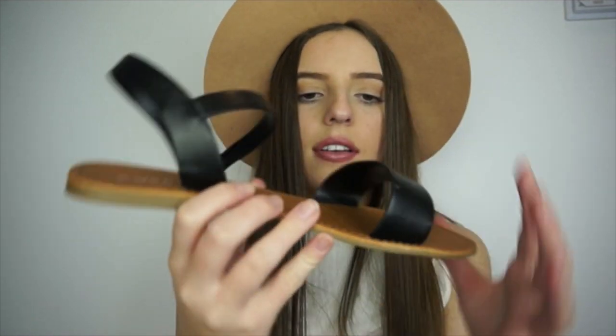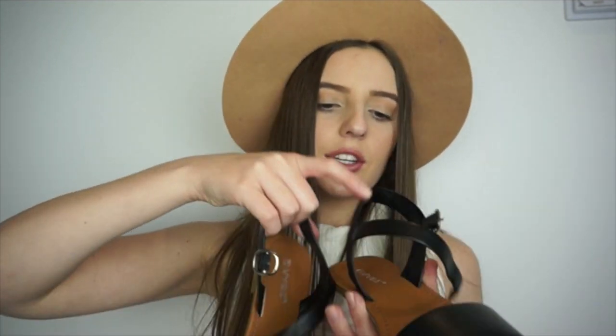Then I got these shoes from Spendless — plain black strappy sandals. Nothing too exciting, but very classic. They have a bit of brown in them, which is a nice touch since I rarely wear brown. They're perfect for summer when you're going somewhere nice and can't wear thongs — that was literally my dilemma. So I needed to get a pair of strappy sandals.